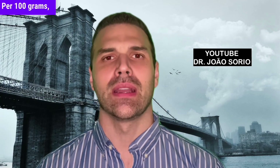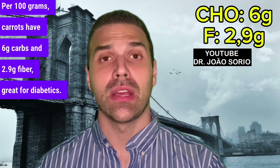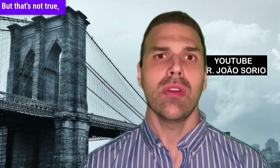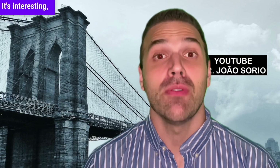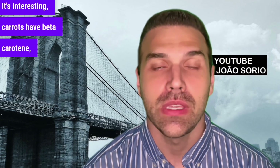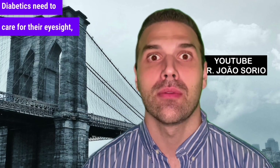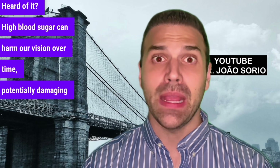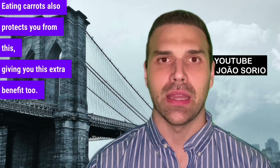Number two is carrots. Per 100 grams, carrots have 6g carbs and 2.9g fiber — great for diabetics. Many think carrots aren't good for diabetics due to their sweet taste, but that's not true. You can eat carrots in salads or as a snack. Carrots have beta-carotene, which is great for health, especially for vision. Diabetics need to care for their eyesight due to diabetic retinopathy — high blood sugar can harm our vision over time. Eating carrots helps protect you from this.